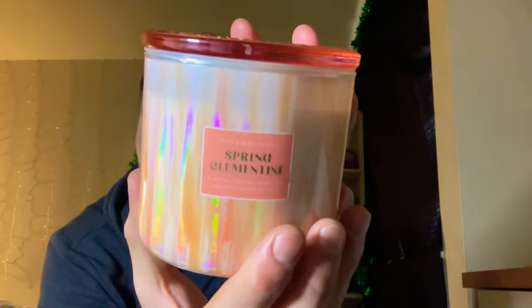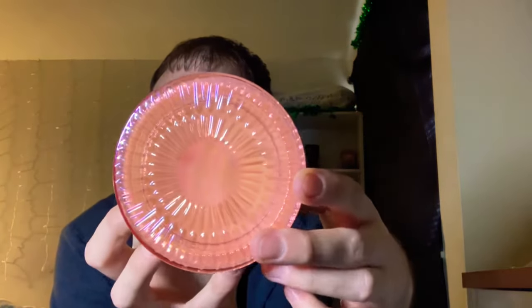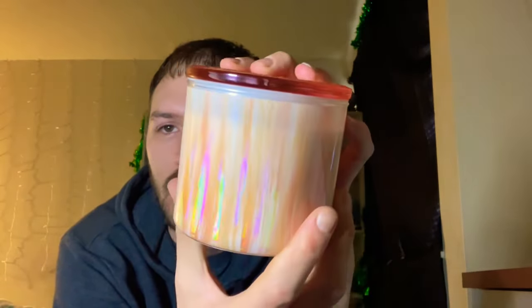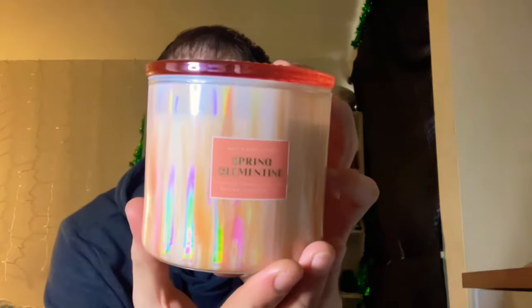The lids are colored for Mother's Day and spring. Next, I grabbed the spring clementine — this is the orange-looking one. I love the color of this one with the holographic packaging. It has scent notes of sugared clementine, neroli blossoms, and sweet amber. It smells very citrusy with a warmness to it, and I can smell the neroli blossom — this one smells really good.